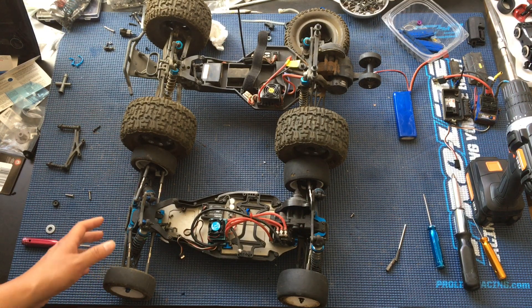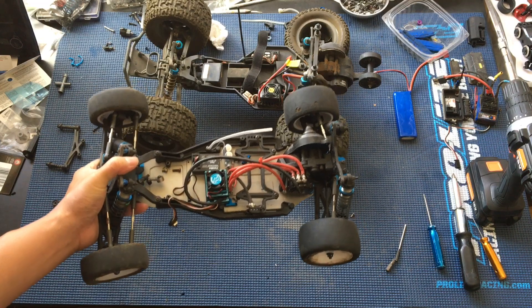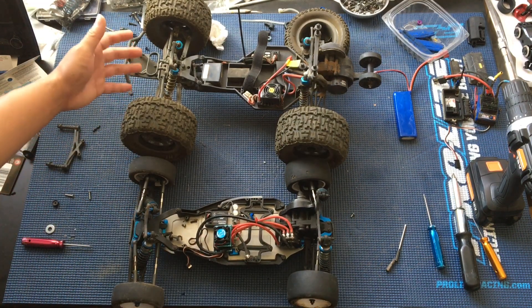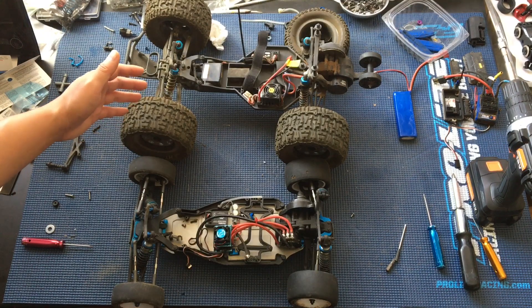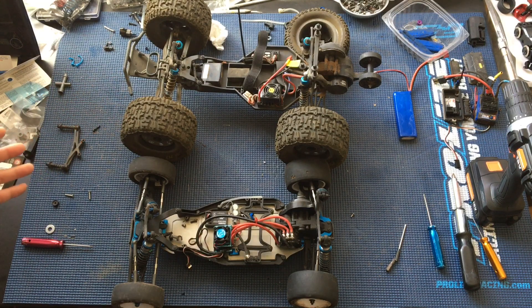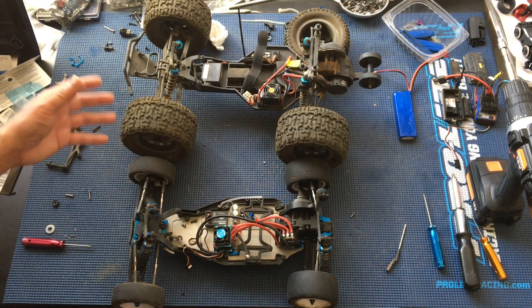Today on the bench we've got our Team Associated B6 buggy and our Helion. This one we bought is a BaselTech NX2, also known as the Helion Conquest and also known as the HSP Grampus. We've got these two on the bench because of a couple of things.